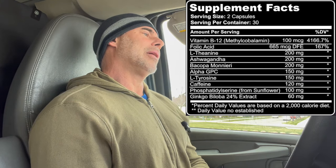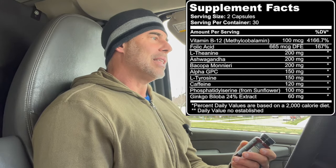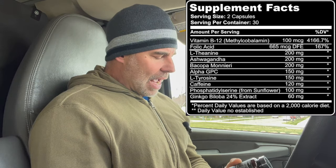Then we have folic acid at 665 micrograms. This is involved in gene expression, DNA and RNA synthesis, and also myelin sheath repair. There's a lot of things involved with some of those things too, but this is one component of it.